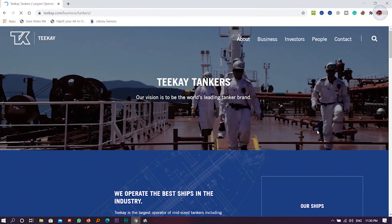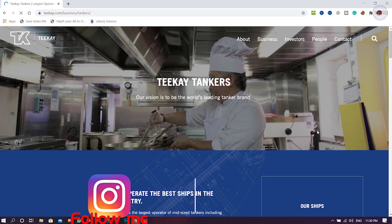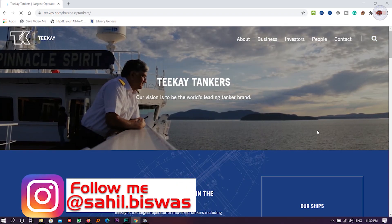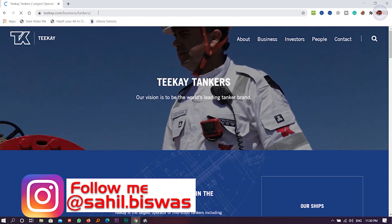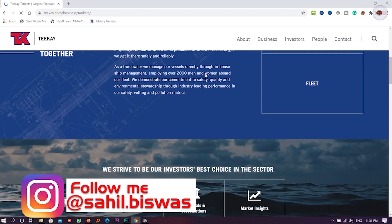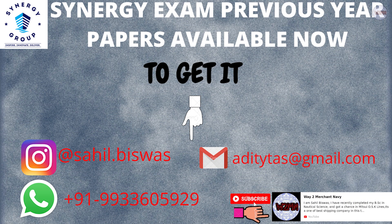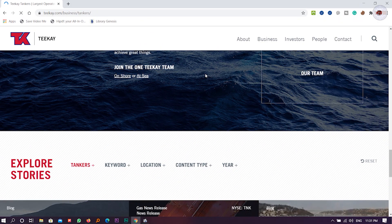I'll show you each and every aspect regarding Teekay Tankers. As you can see, this is the Teekay Tankers official website. I will give this link in the description box so you can directly navigate to this page. You can go through it and find a lot of details regarding this company. Our main topic is how to send an application to them.